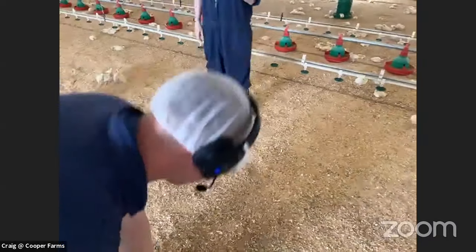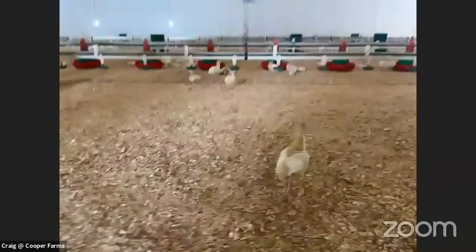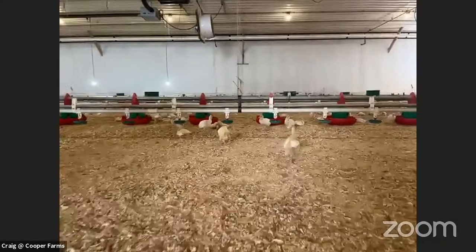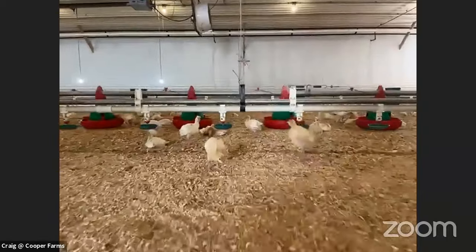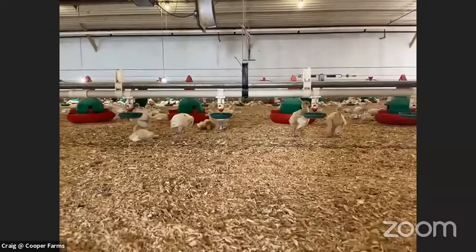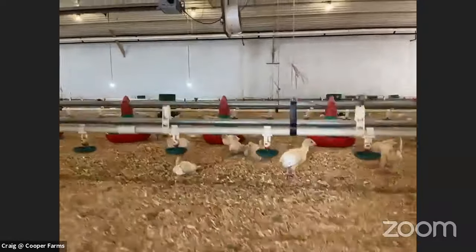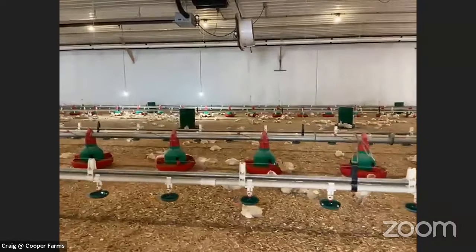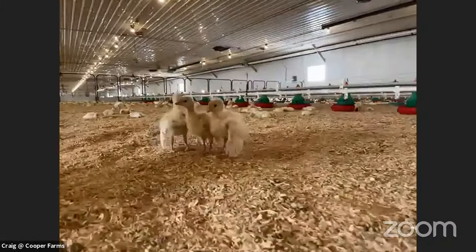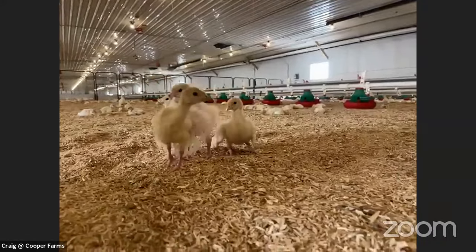Do these turkeys fly like other birds? Domesticated turkeys have been bred to be bigger — they'll flap their wings but never really get off the ground more than an inch at about five weeks old, and then by the time they're older they're just too big. Wild turkeys can still fly — I just read that they can fly close to 60 miles an hour, but only for a very short distance.